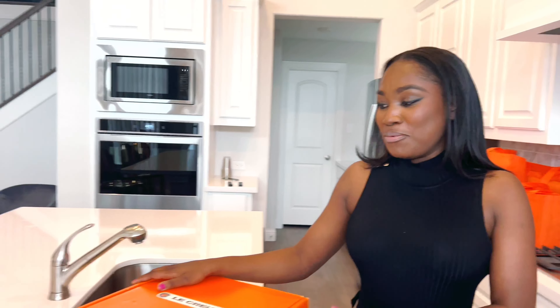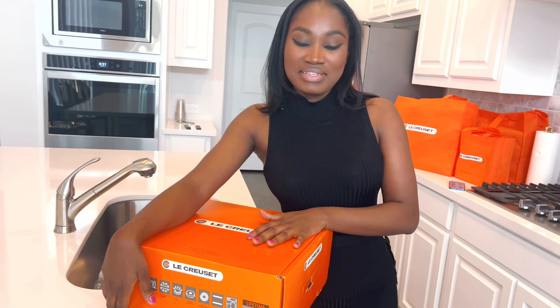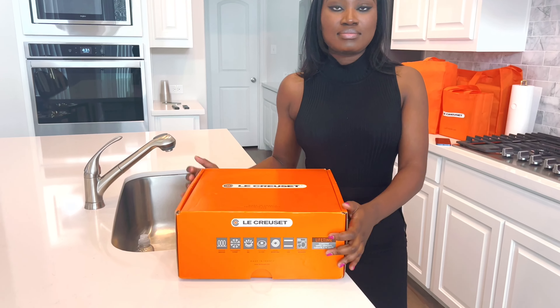So yeah, we decided to invest in these pieces, and this is our starter kitchen pots and pan set. We should get right into it — I want to see why these things are so super expensive.